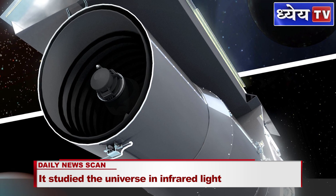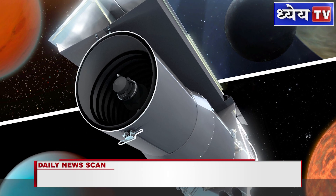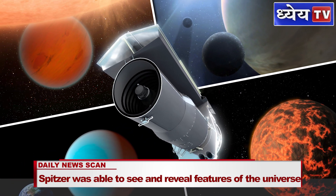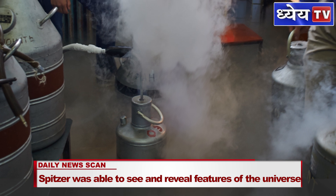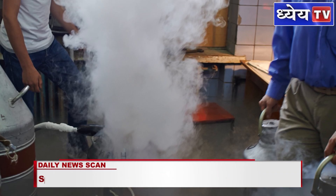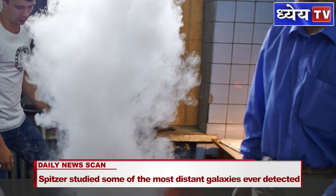Spitzer was launched with three cryogenically cooled instruments. In a new and innovative launch configuration, the telescope was launched warm and passively cooled during the first three months of the mission. The instruments were cooled directly with liquid helium, which also vented into the telescope, passively cooling the entire system.